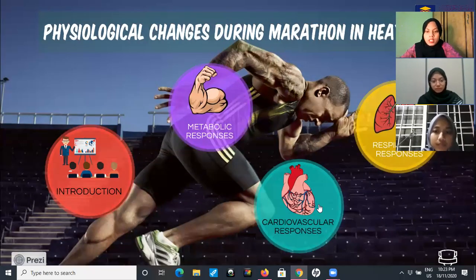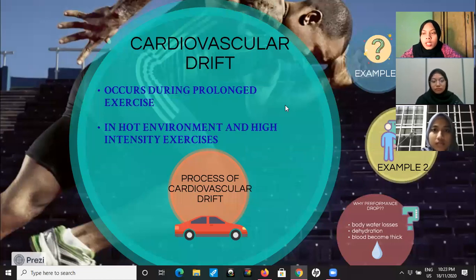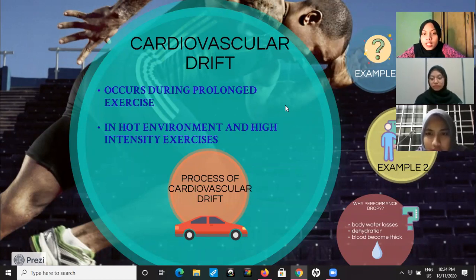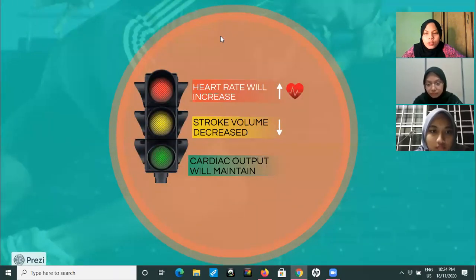Next we move to the cardiovascular responses. Cardiovascular responses in heat involve cardiovascular drift, which occurs during prolonged exercise. Prolonged exercise means very extreme and high intensity exercise. Cardiovascular drift will occur in a hot environment during high intensity exercise. The process of cardiovascular drift is: heart rate will increase, stroke volume will decrease, and cardiac output will be maintained.